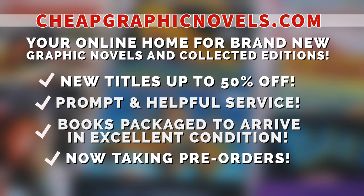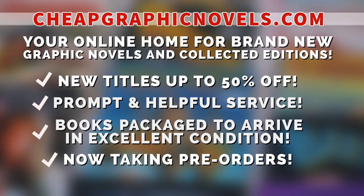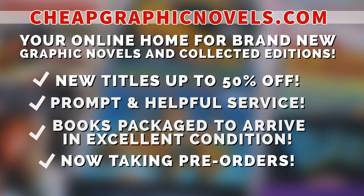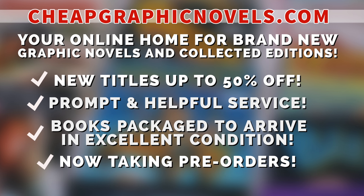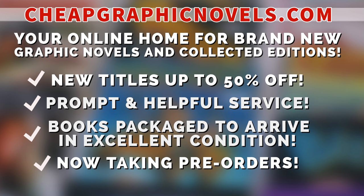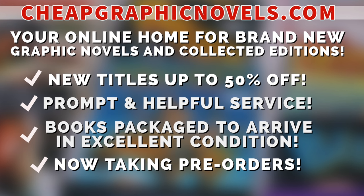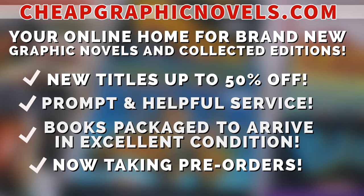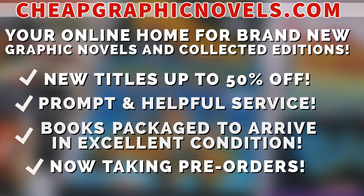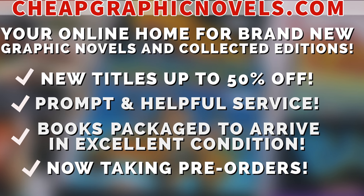CheapGraphicNovels.com — your online home for brand-new graphic novels and collected editions, up to 50% off cover price. They pride themselves on safe packaging and prompt service. Check out the bargain deals for up to 90% off cover price. They're now taking pre-orders. If you're a first-time customer, let them know you were referred by Near Mint Condition at checkout and you'll receive a credit for free shipping on your next order — valid for U.S. customers only.